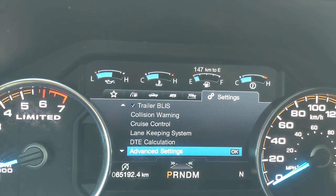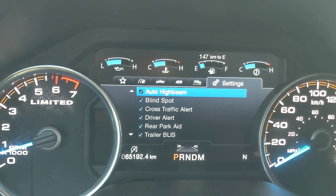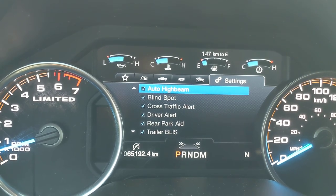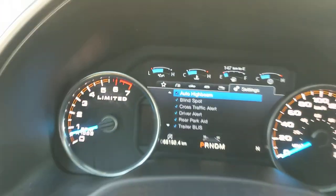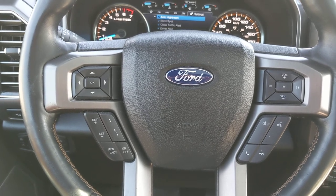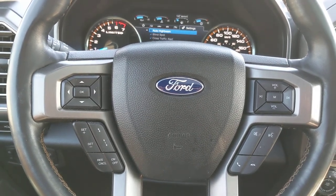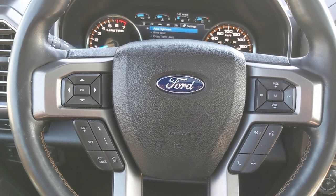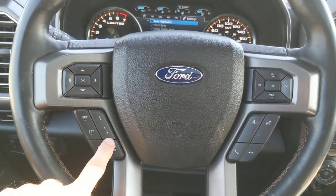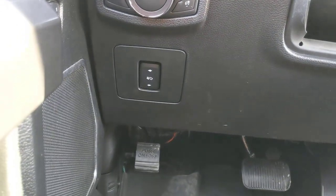There are currently 65,192 kilometers on this vehicle, so it still has part of the powertrain warranty remaining. On the steering wheel you've got your Bluetooth controls, audio volume, voice activation, and active cruise control distance adjustment — so you can control a lot of your stereo and navigation functions right through the steering wheel.